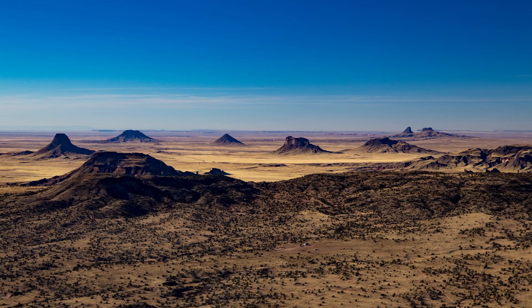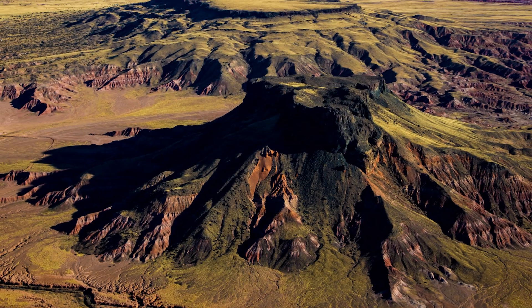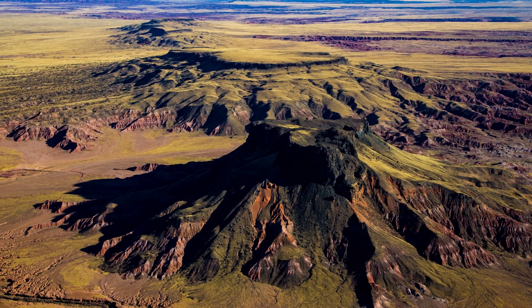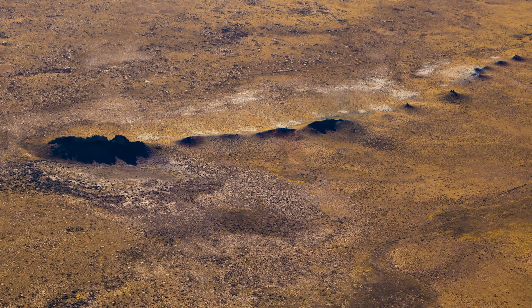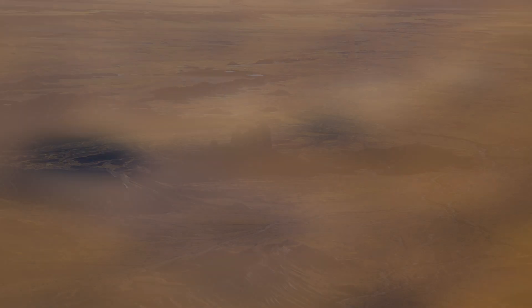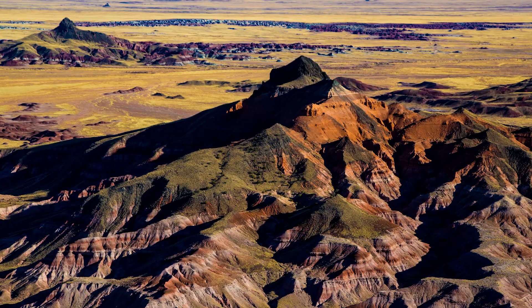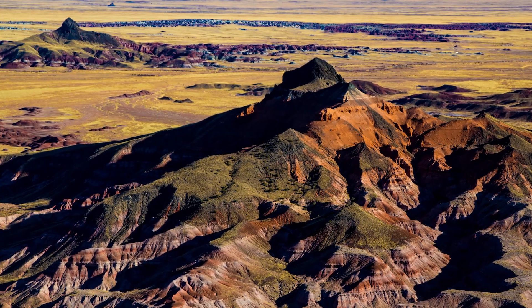The Hopi Buttes volcanic field is located inside the First Nations Navajo Reservation, northeast of Winslow, Arizona. It contains 300 different volcanic remnants, some in the iconic butte shape created by wind and water erosion over millions of years.